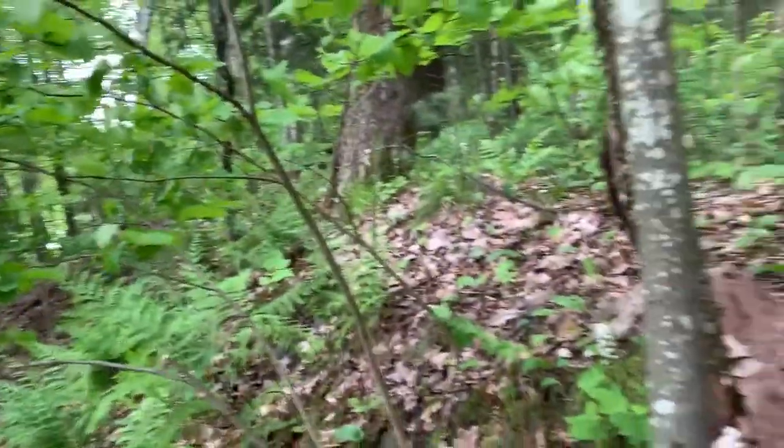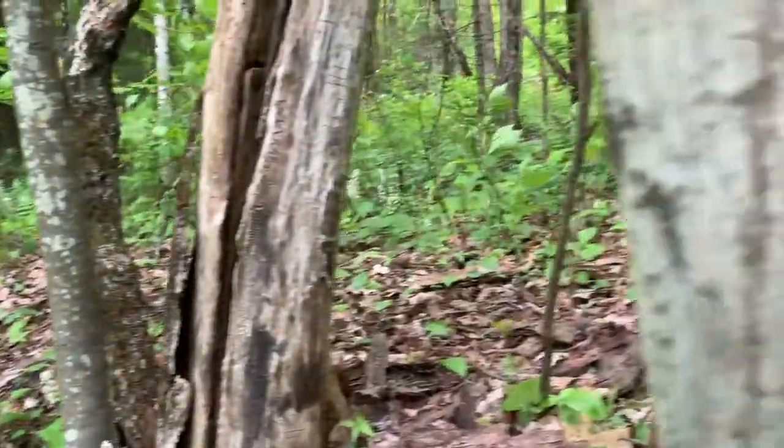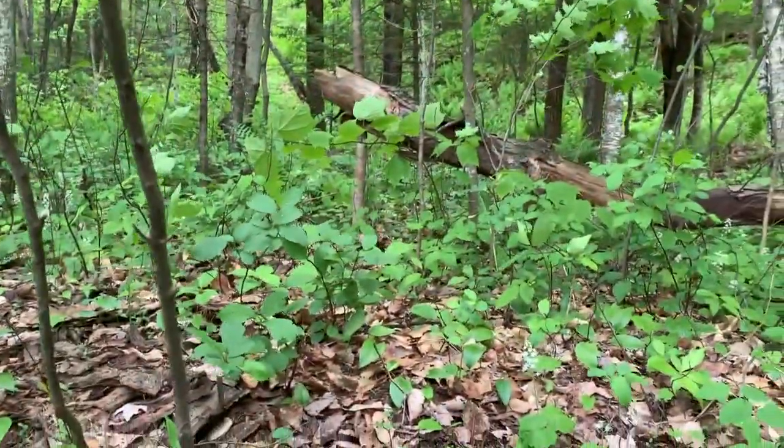It's actually starting to rain now, so I'm not sure how much more we're going to find before it starts pouring on me. But we'll see.